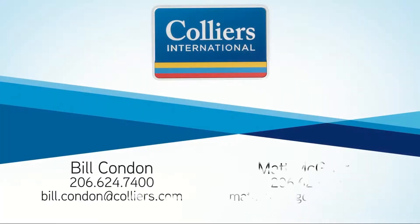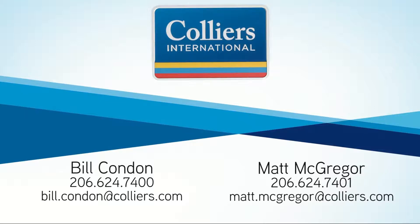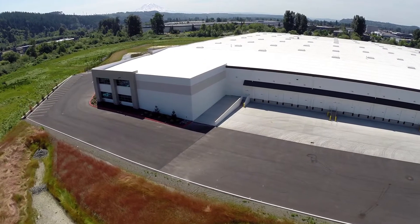Bill Condon and Matt McGregor of Colliers welcome any additional questions you may have about the White River Corporate Center and the Coho Building, and we look forward to touring you and your clients in Sumner, Washington.